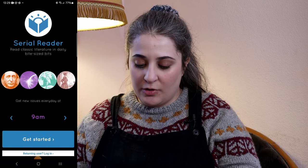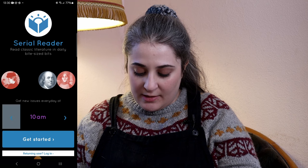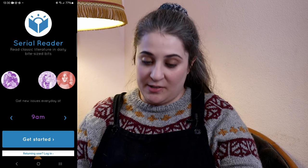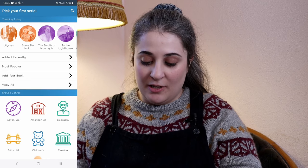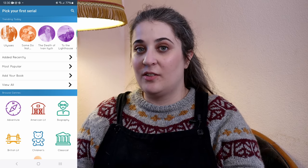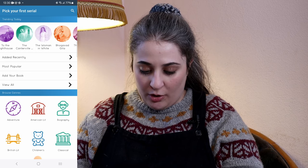Serial Reader — read classic literature in daily bite-sized bits. It looks kind of cool. I can select when the app tells me to read, let's say 8am. I'm immediately on the get started page, which is pretty cool. I was expecting to have to sign up. It says 'pick your first serial' and it's giving me some suggestions here, some of which I know and some of which I don't.